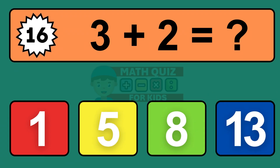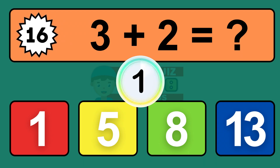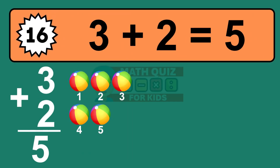Question sixteen: three plus two equals what? The answer is three plus two is five. Let's count it: one, two, three, four, five.